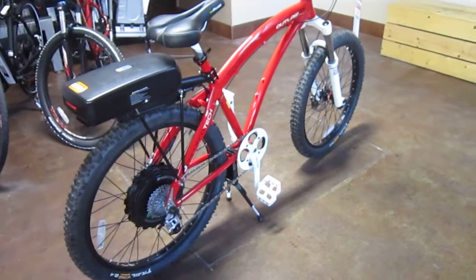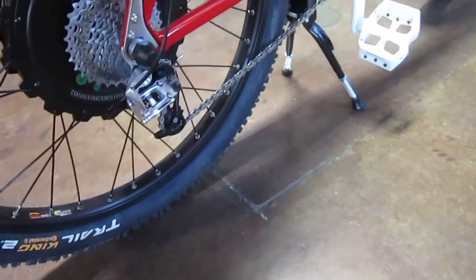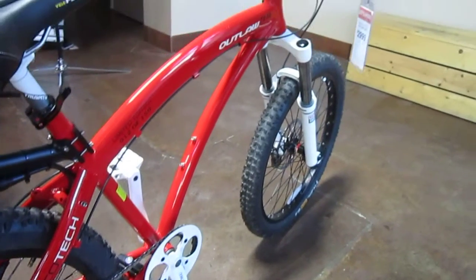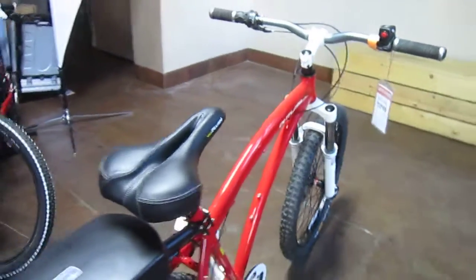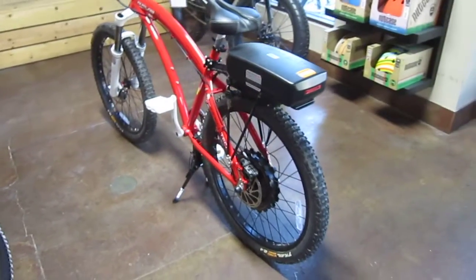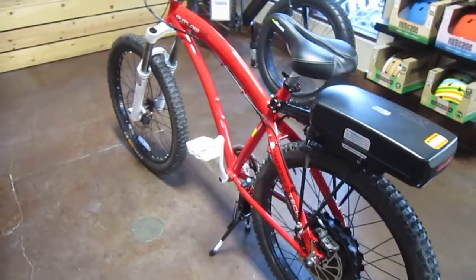It's got a lot of gears — a real wide range of gears. This is a throttle-only bike, so there is no Pedelec built in. You control the throttle with the thumb throttle on the right hand of the handlebars.